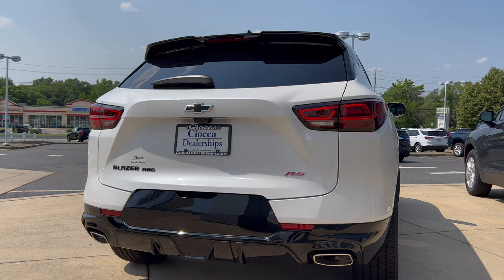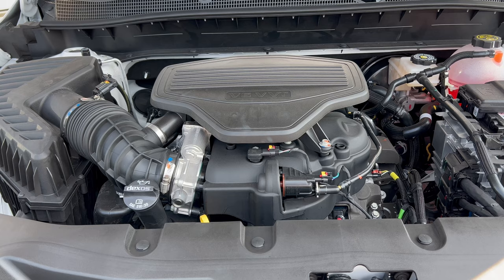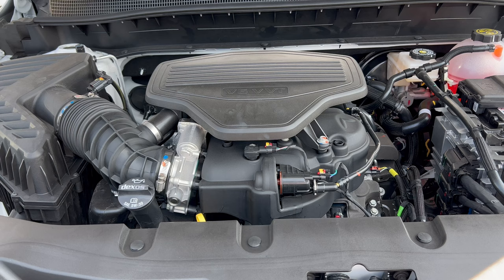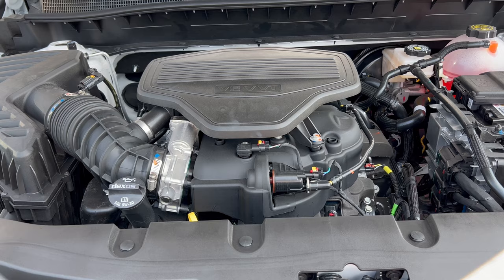Under the hood of this 2023 Chevy Blazer RS all-wheel drive, we have a 3.6-liter naturally aspirated V6 engine mated to a nine-speed automatic transmission — 308 horsepower, 270 pound-feet of torque. Fuel economy is 19 in the city, 26 on the highway, 21 combined. The engine's minimum octane rating is 87, so you can run this on regular unleaded gas.